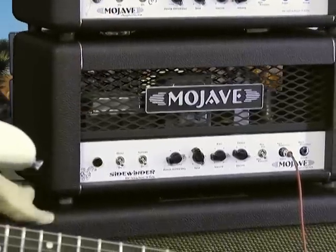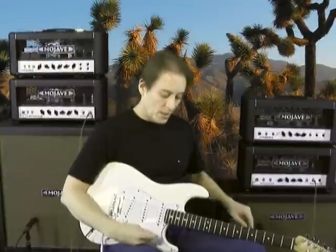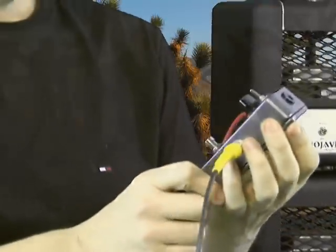The cabinet is, again, this is a Mojave 212, but this is using Celestion Alnico Blues, and I'm using a Hartman Vintage Germanium Boost.